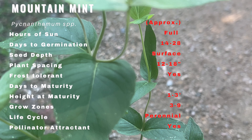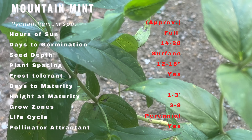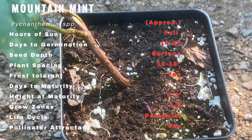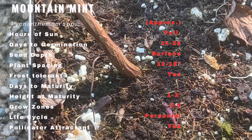Mountain mint is a perennial herb known for its distinctive fragrance and attractive appearance. It features clusters of small tubular flowers in shades of white or pale pink. The leaves are oblong and toothed with a minty scent when crushed.